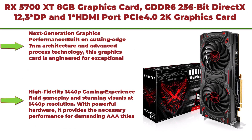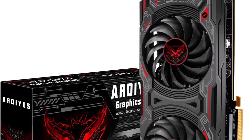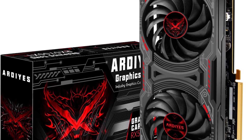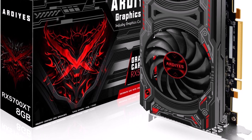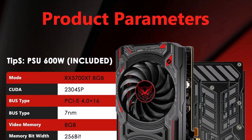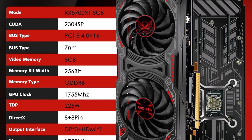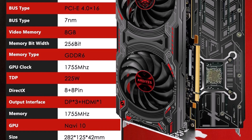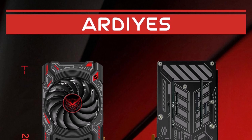Top 10: RX 5700 XT 8GB Graphics Card, GDDR6 256-bit, DirectX 12, 3x DisplayPort, 1x HDMI, PCIe 4.0, 2K graphics card for gaming PC. Built on cutting-edge 7nm architecture and advanced process technology, this graphics card is engineered for exceptional gaming performance. With redesigned compute units and a multi-level cache, it delivers ultra-responsive and smooth gameplay even during the most demanding sessions. High fidelity 1440p gaming — experience fluid gameplay and stunning visuals at 1440p resolution. With powerful hardware, it provides the necessary performance for demanding AAA titles, offering an impressive balance between high quality visuals and a smooth frame rate.